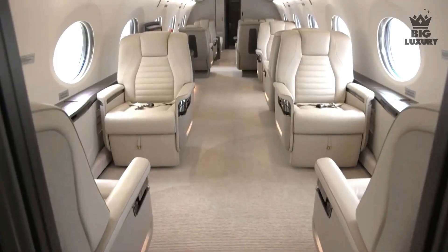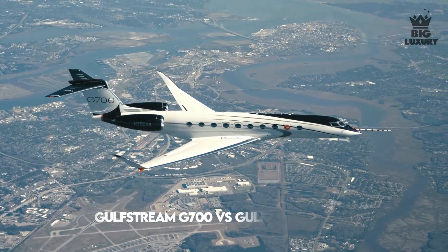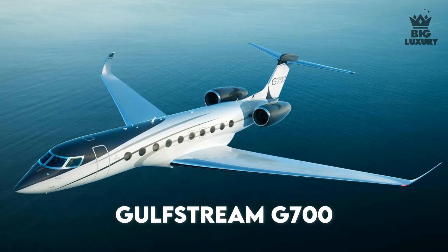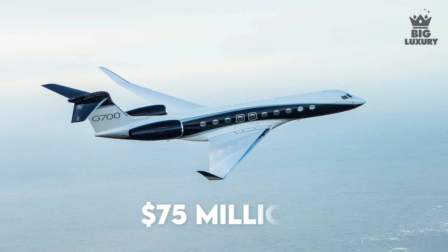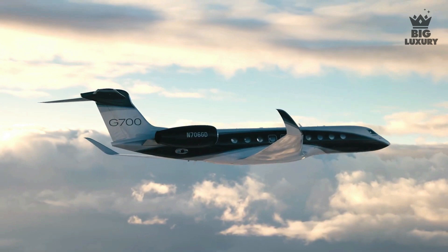Welcome to Big Luxury. In this video, we are going to take a look at the comparison between the Gulfstream G700 versus the Gulfstream G800. The price of the Gulfstream G700 costs around 75 million dollars. The G700 has a takeoff distance of just 6,250 feet.